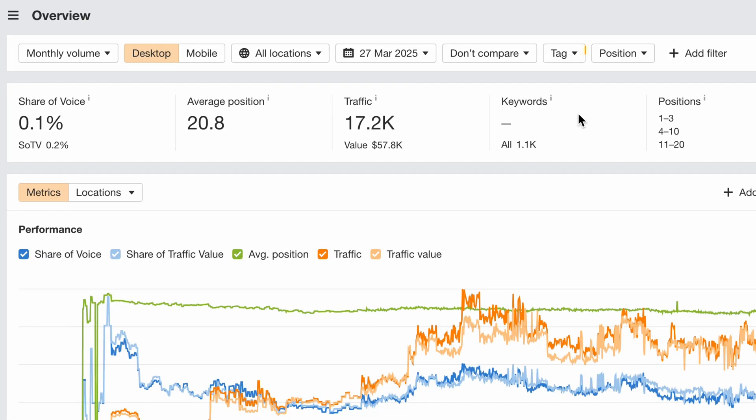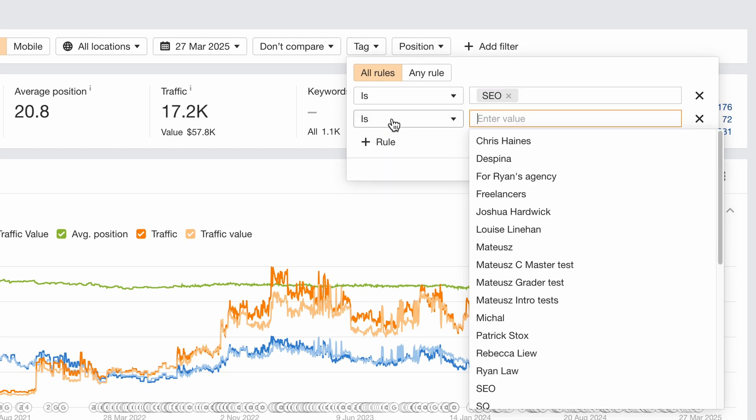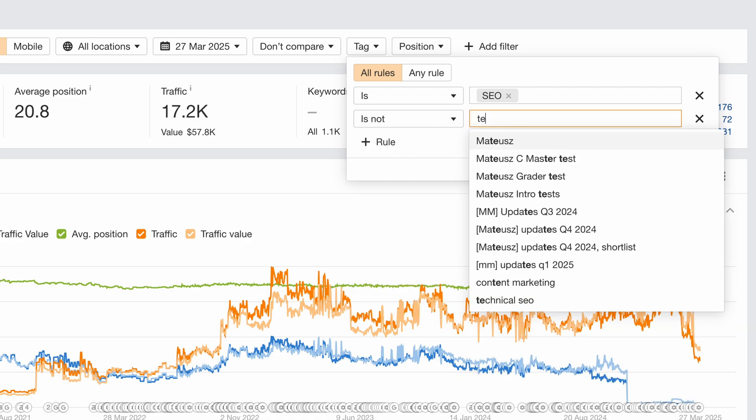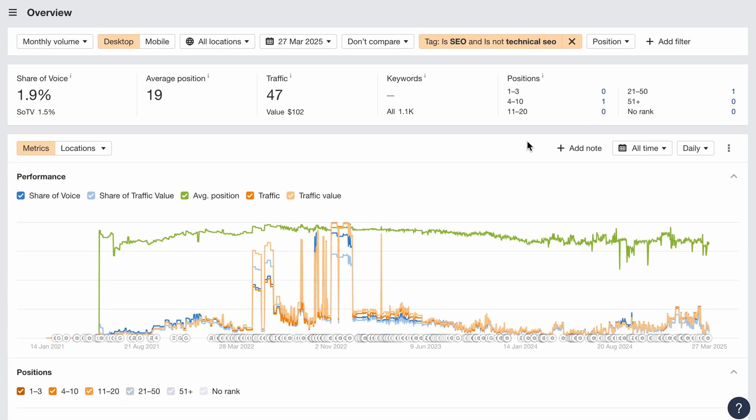Next, the tag filter in Rank Tracker reports got a major upgrade. Like the keyword and URL filters, you can now create multiple rules and apply different conditions, giving you way more flexibility to segment data and track performance more precisely.